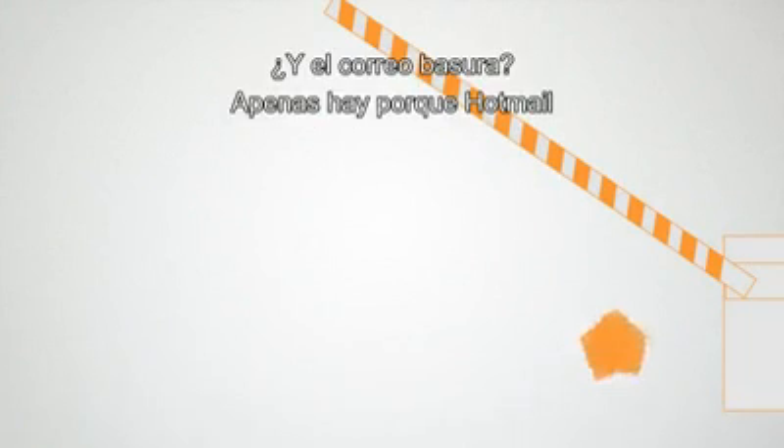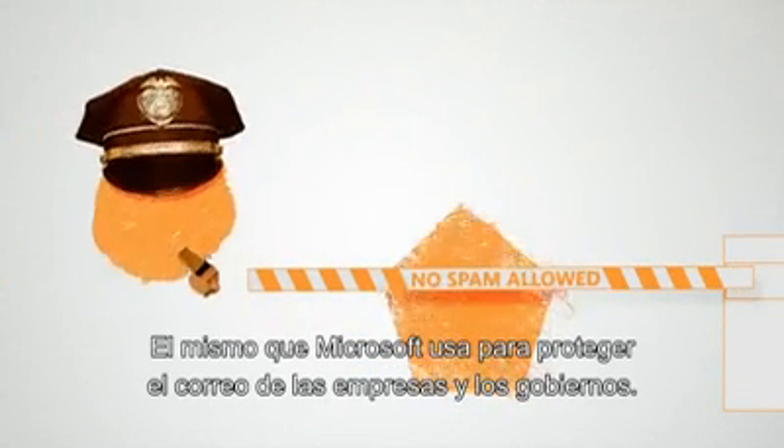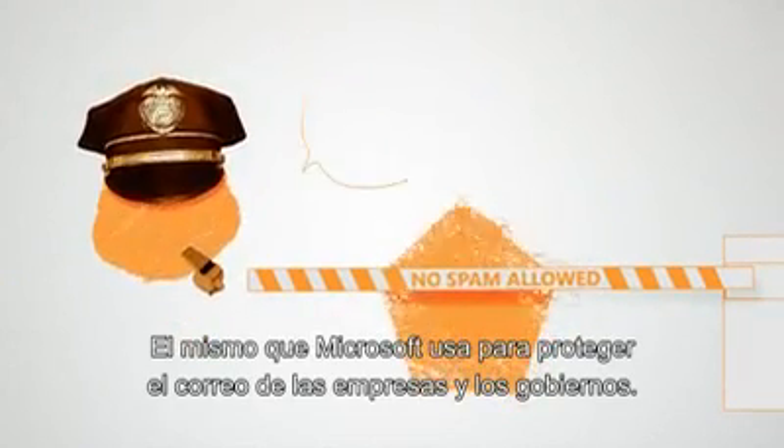In spam, there's hardly any. Because Hotmail uses Microsoft SmartScreen, the same robust filter Microsoft uses to protect the email of businesses and governments.